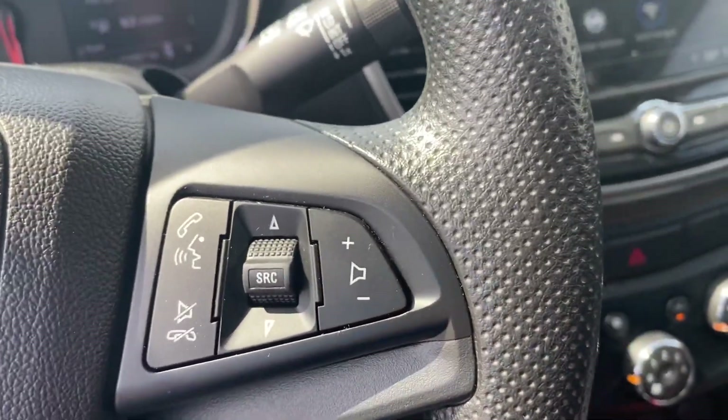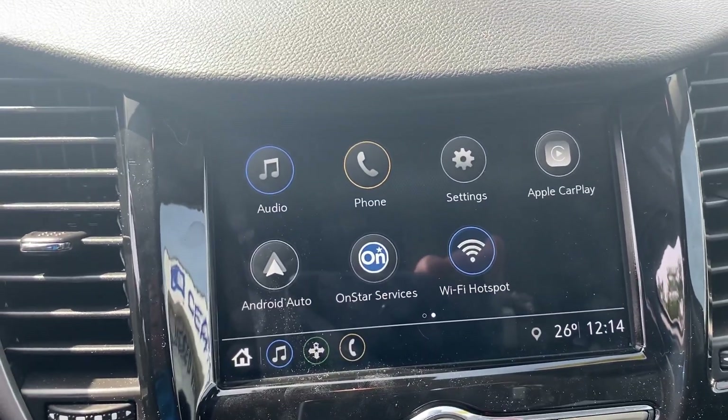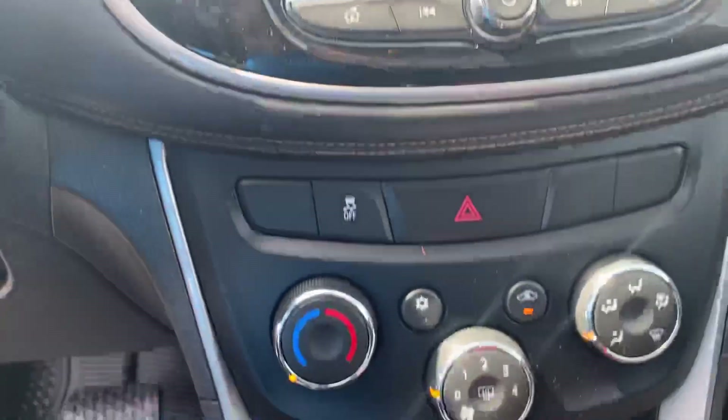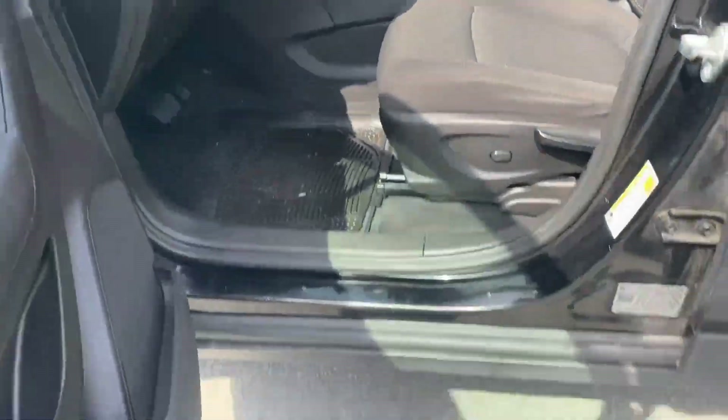Bluetooth and hands-free, XM satellite radio, plus the ability for Apple CarPlay or Android Auto. All your air conditioning, USBs, and power lumbar for the driver's seat.